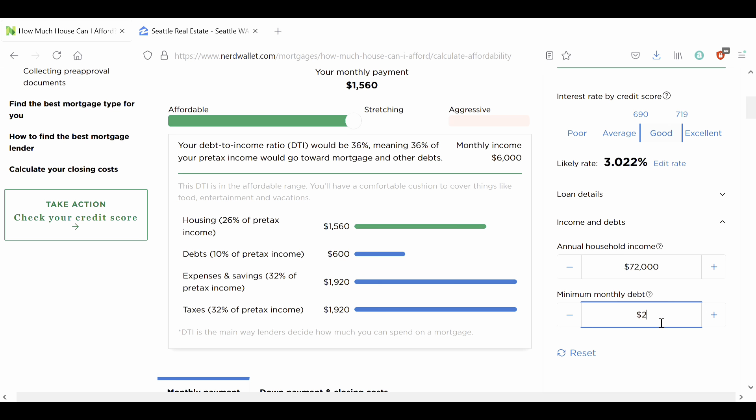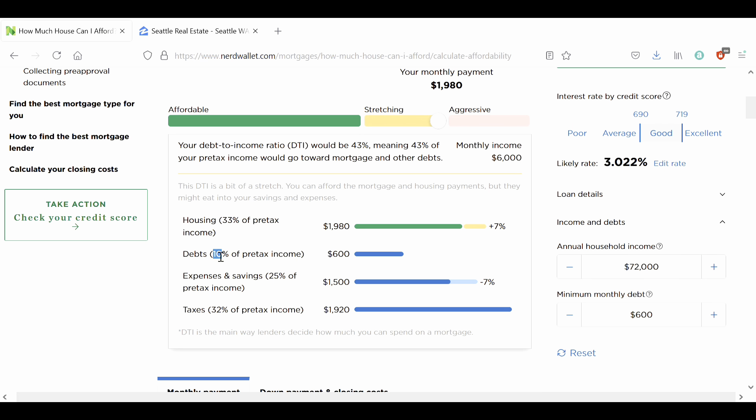Of course, you can reduce your own debt and put more money towards your housing budget. Let's say we have $200 worth of debt per month. Now we went from 10% to 3% and our housing went up drastically. We're putting less money into the pocket of other debtors and more money towards buying more house. Let's go back to $600 — and you can see how quickly that gets calculated: 10 plus 33 equals 43.